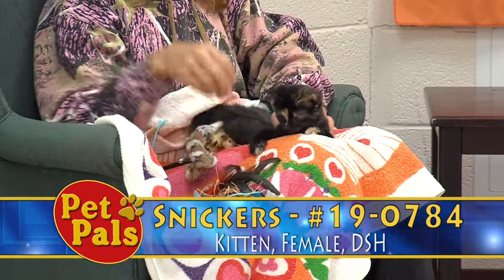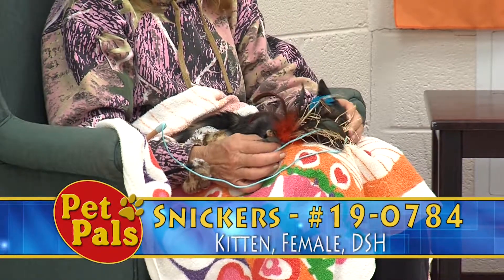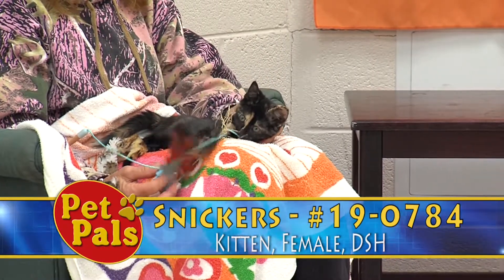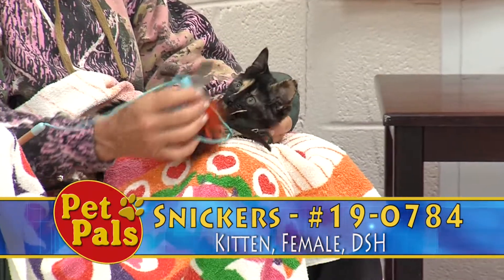Little Snickers here, when she goes home, she will be spayed, she'll be microchipped, and she'll be looking for that next home. Like our other kitten guest Pearl, she will be active and run around, and she does need a family to tell her what the rules are.